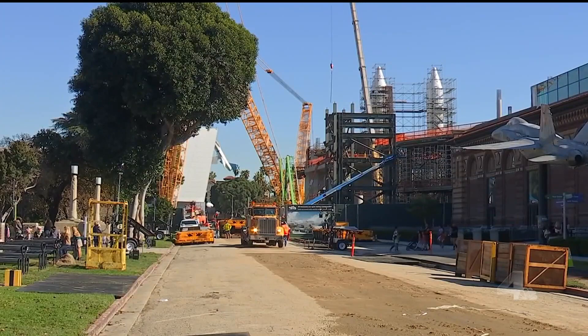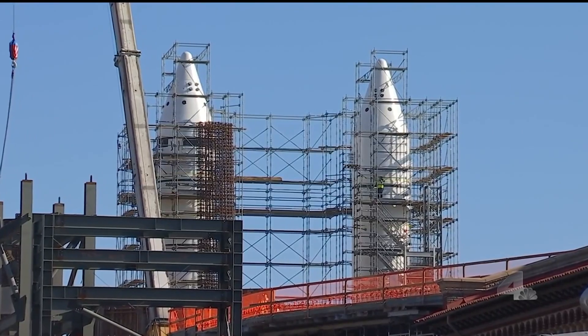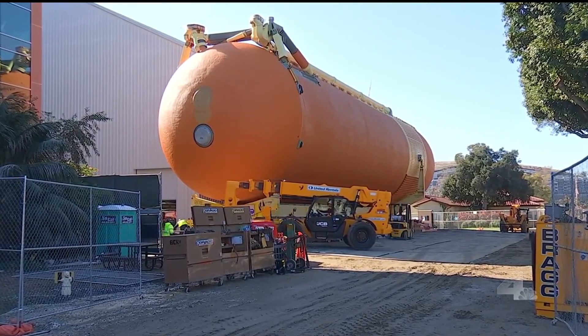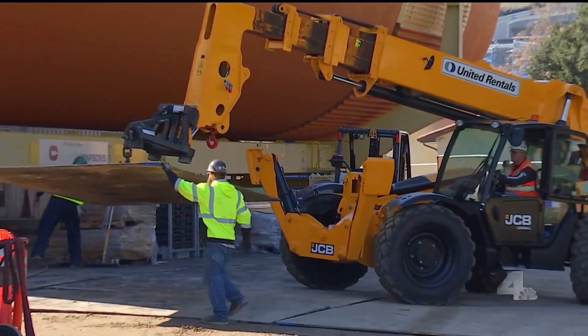Behind you is part of the shuttle launch configuration, and it's going to be moving very soon. Over the last six months or so, we installed the solid rocket boosters in the new Samuel Oschin Science Center midway through construction. They're mounted to the ground on seismic isolators as if they were on a launch pad. The next piece is this big orange tank — the external tank — which carried all the propellants for the space shuttle's main engines on launch.